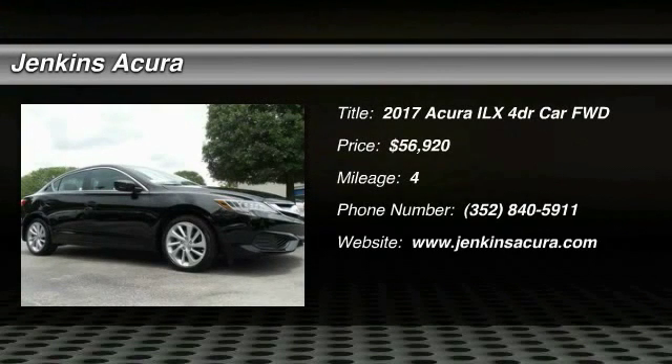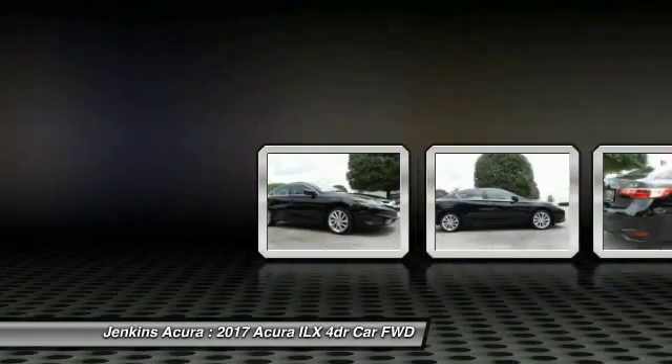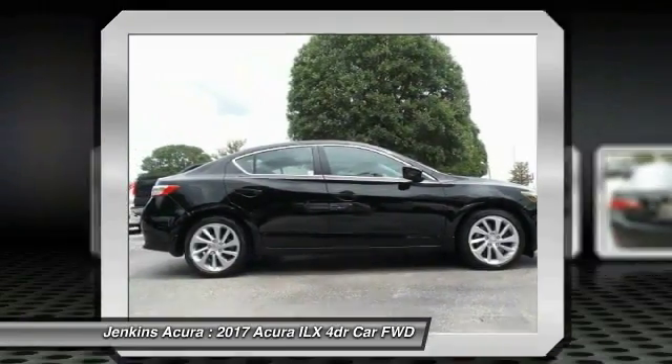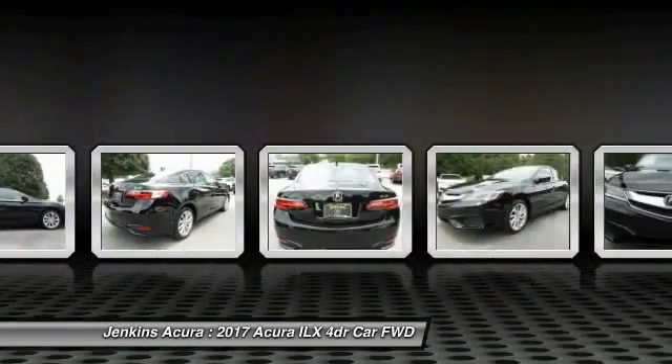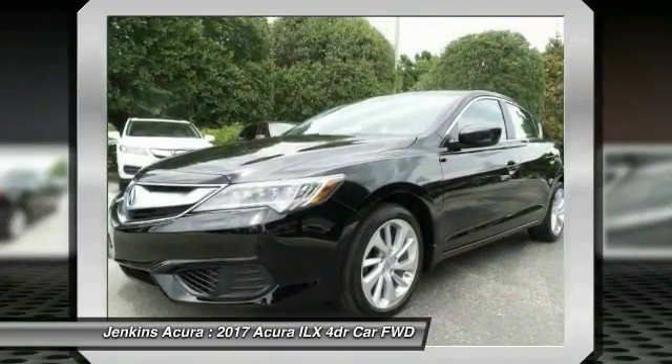2017 ILX. The luxury in the new Acura ILX includes leather heated seats and a powerful array of voice command and high-end technological advancements, while being powered by a high-performance engine that propels this compact sports sedan quicker than you may expect.